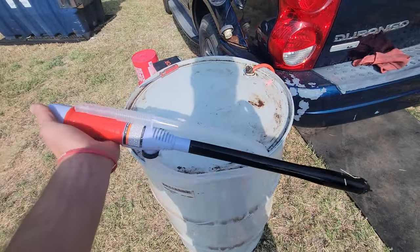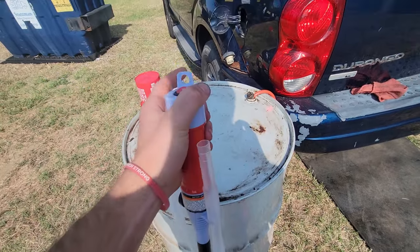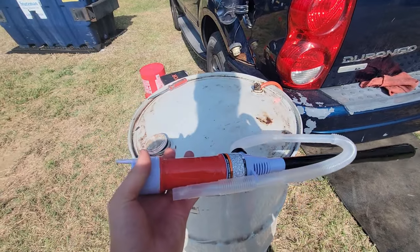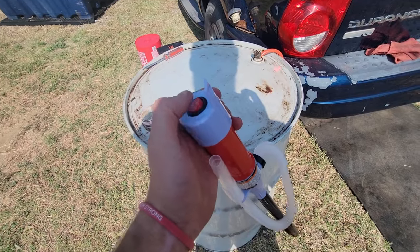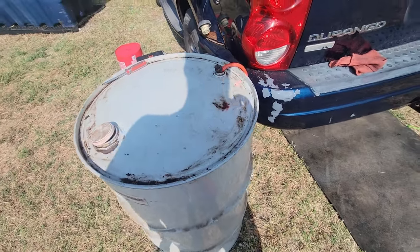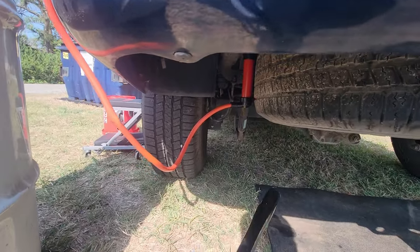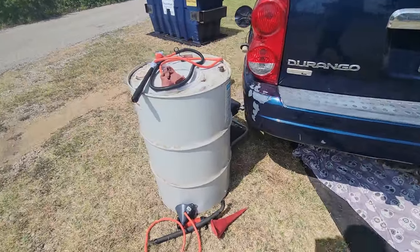The hand pump will totally work and get the job done, but it's going to take forever. So I went to Harbor Freight — $12.99 for a battery-operated pump. What we're going to do is hook the hose onto that end, it comes out the clear tube, and we'll stick it inside the fuel line. I'm going to get some extra hands, get the manual pump out of the way, and use this battery-operated one instead.